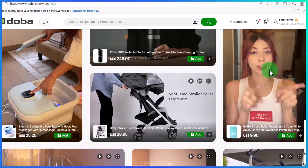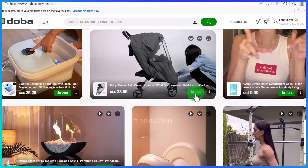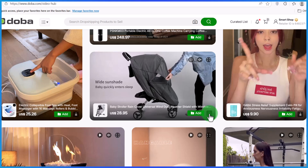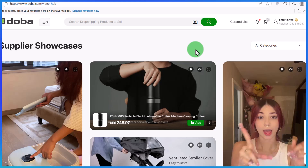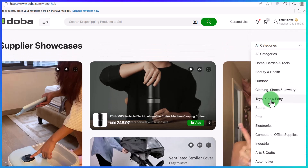Once you find any product you like on the platform, all you simply need to do is click on the add button right here, and with just one click you'll be able to list this product on your store and start selling. You can also download the video to your device by clicking on the download button. If you want to find high-quality product videos from a specific industry or category, come over to the all categories section to find videos from any of the listed categories.